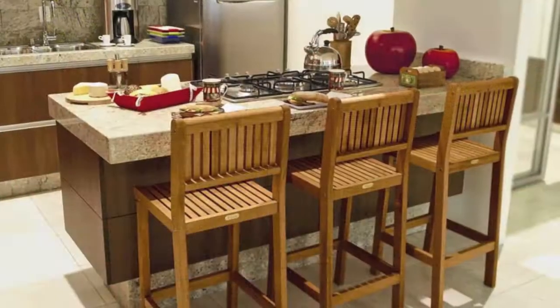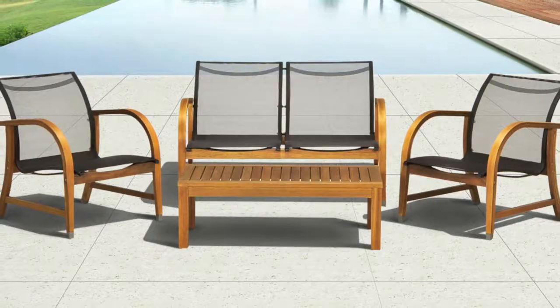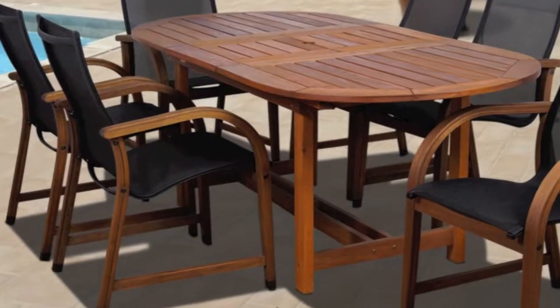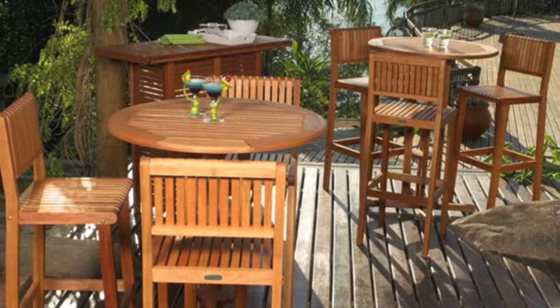These patio sets are designed for both indoor and outdoor use. The Amazonia Collection includes dining sets, chairs, tables, chaises, bar sets and more.